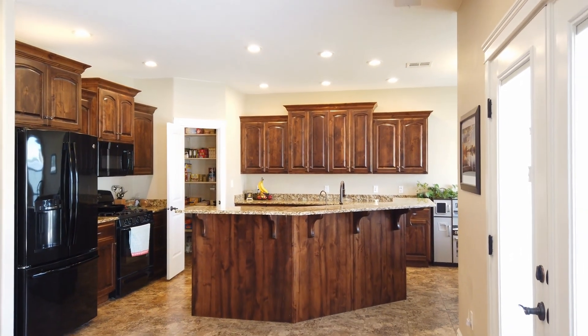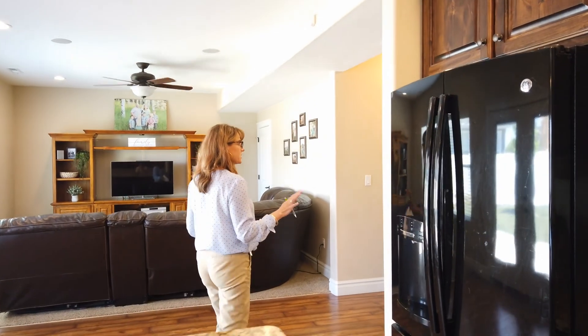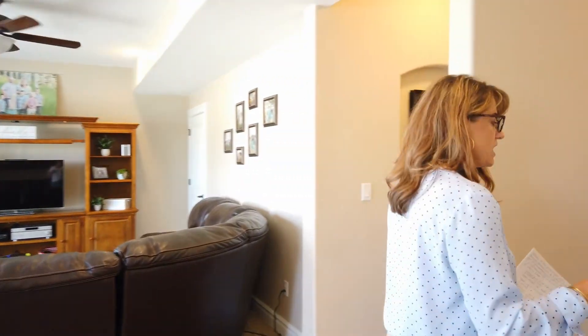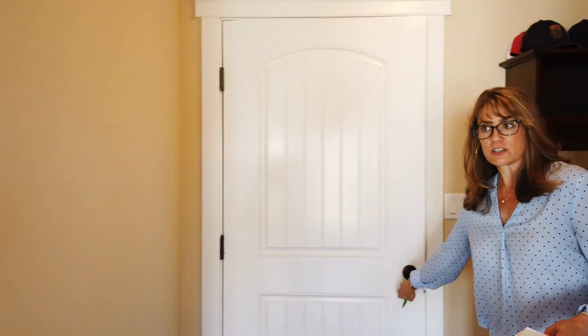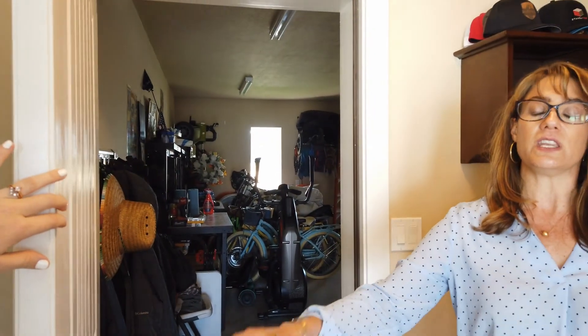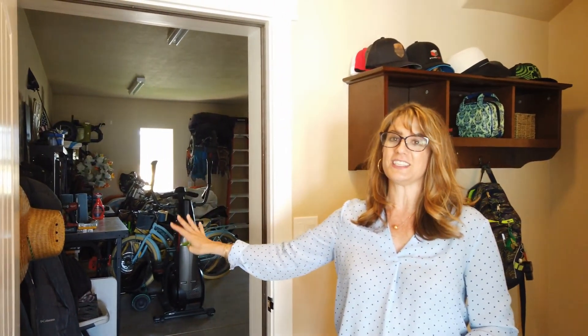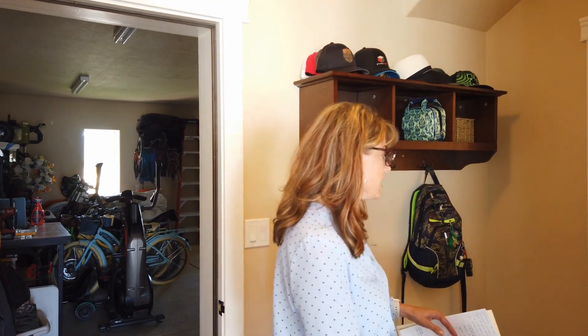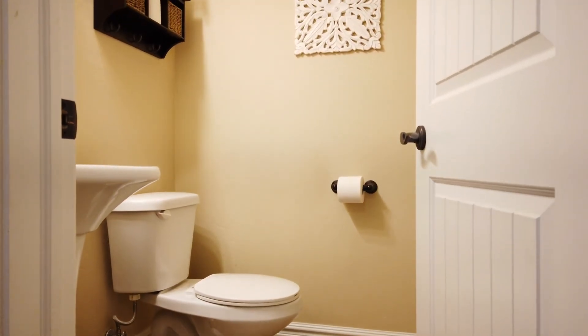This house is just so well laid out. This area comes in from the garage door. Stick around to the end of the video and I'm going to give you all of the details on the amazing upgrades out here. But for right now, I want to show you this little mudroom area — and you've got a half bath here on the main floor.